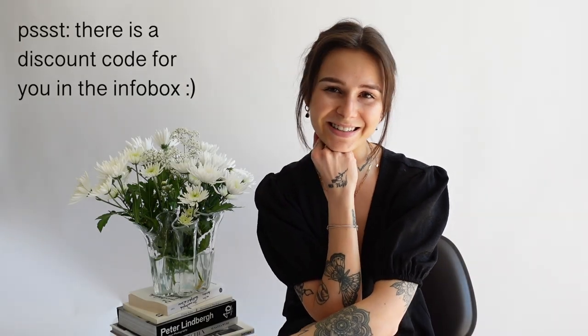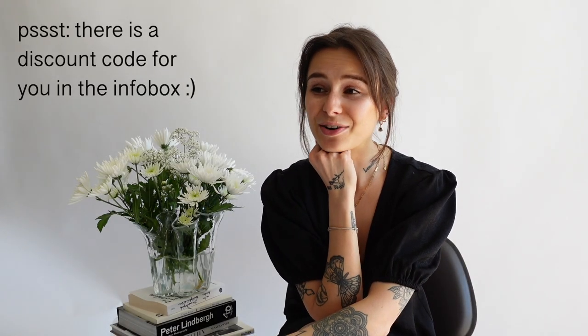I really hope you liked this video today. If you have any questions, just leave me a comment. I would be so happy if you give me a thumbs up and follow me for more — see you next time!